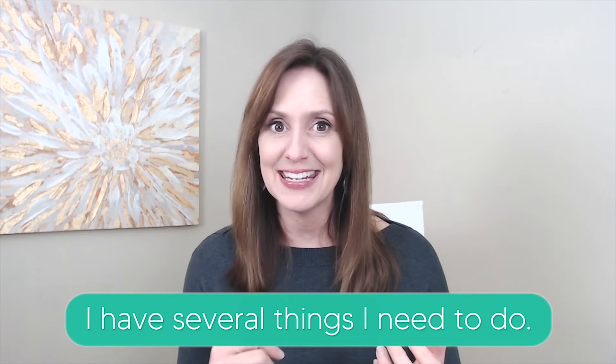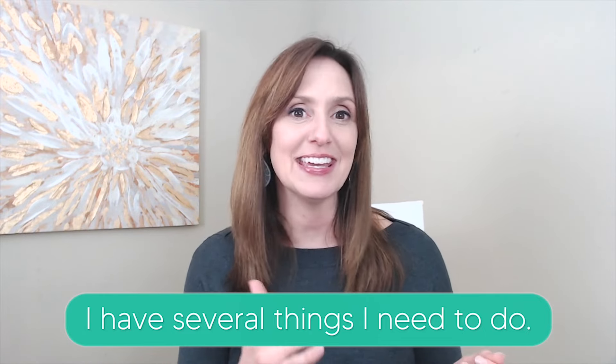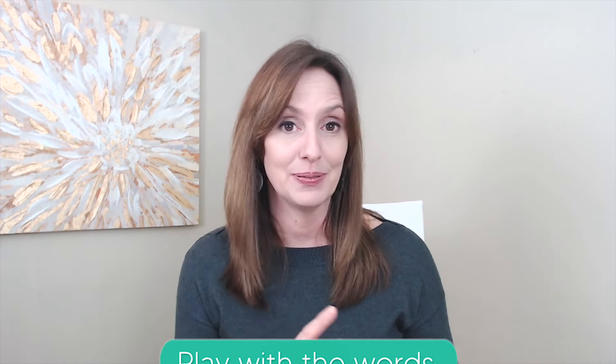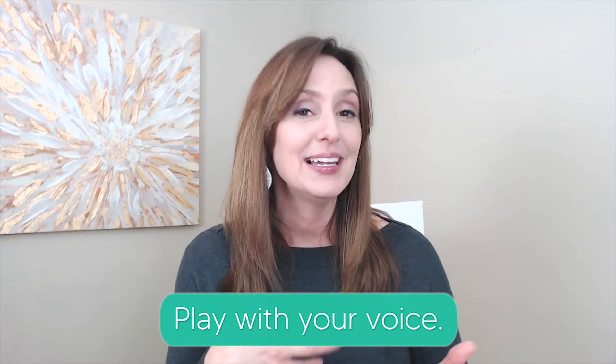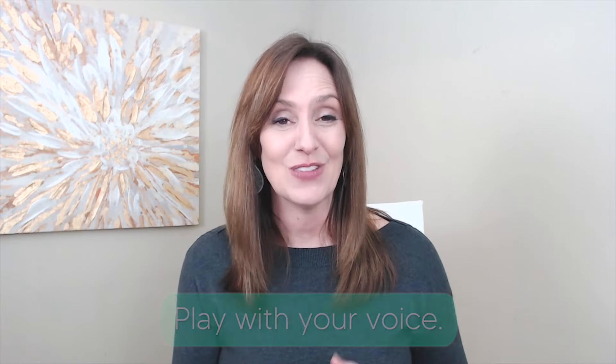I have several things I need to do. Singing your words can help your body familiarize itself with what it feels like to keep that vocal tract open and keep the voice vibrating. This doesn't mean you have to be a great singer to practice English. You want to play with the words and play with your voice so that you can become familiar with what that continuity feels like in the body, and then apply it to your everyday speech.